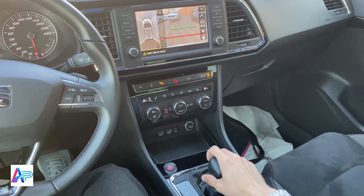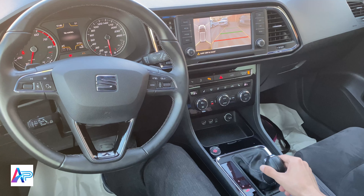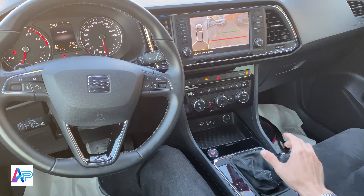للتشغيل، اضغط الفرامل ومفتاح التشغيل. المقود كهربائي ويمكن التحكم بارتفاعه وقربه.